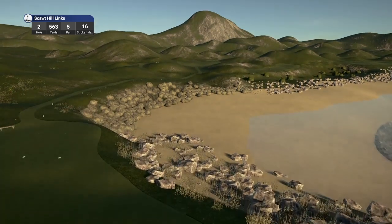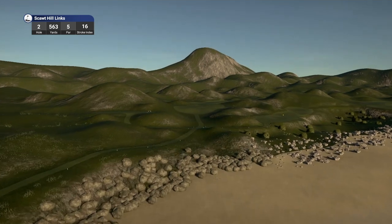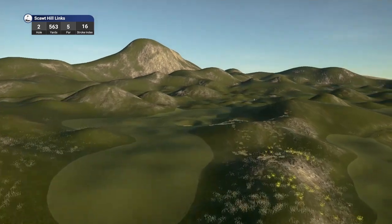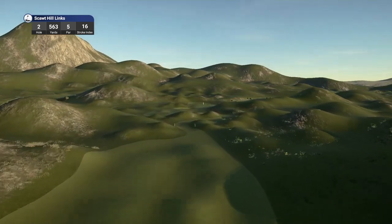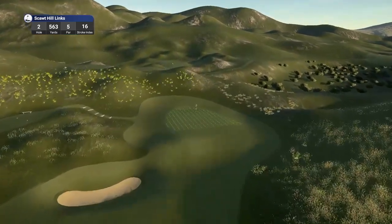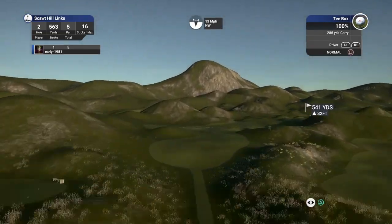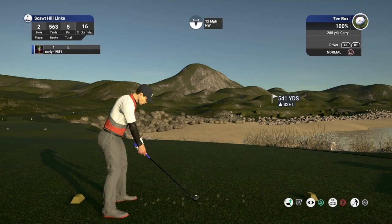Moving on to hole 2, a par 5 playing 563 yards, stroke index 16. I like the little pathways he's created for walking. But look at the fairways — they are really, really brutal. Lynx courses are meant to have uneven fairways, but like I said on the first hole, these are more like mounds. I think the sculpting could have been a bit better — the fairways could be toned down a bit.